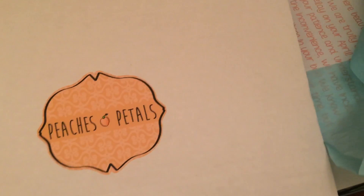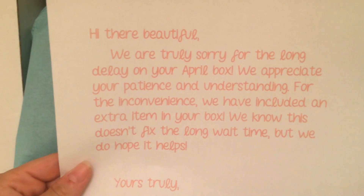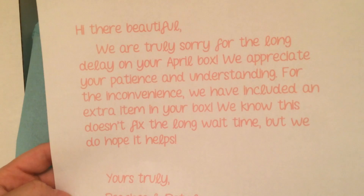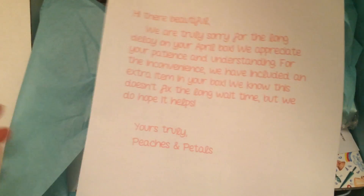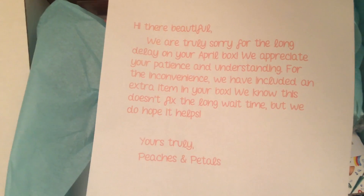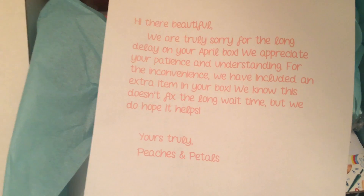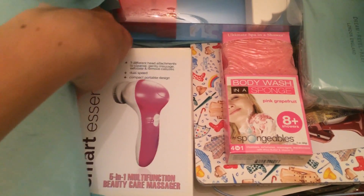As I started to slide open my box I was a little upset that it came late, but then I saw they included a note. It says: 'Hi there beautiful, we are truly sorry for the long delay on your April box. We appreciate your patience and understanding. For the inconvenience we have included an extra item in your box. We know this doesn't fix the long wait time but we do hope it helps.' Kudos to Peaches and Petals — that's great customer service!